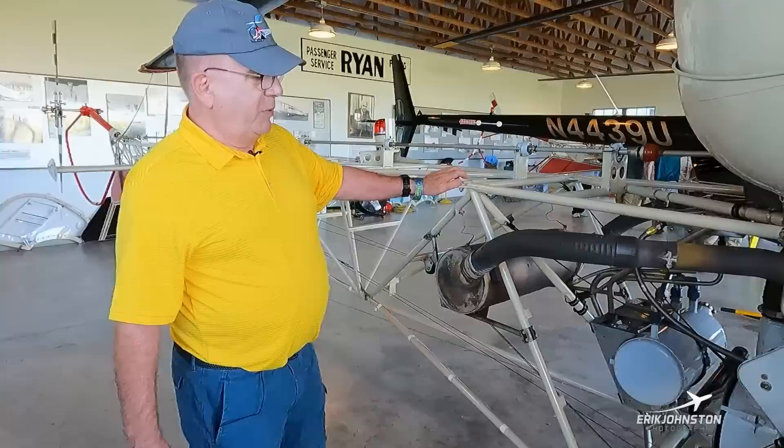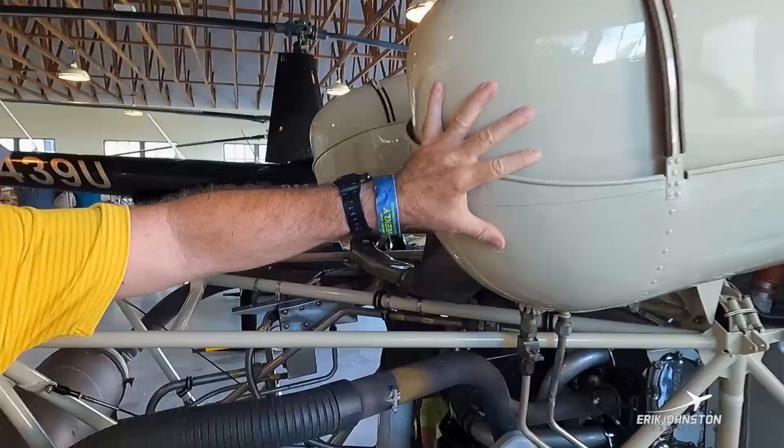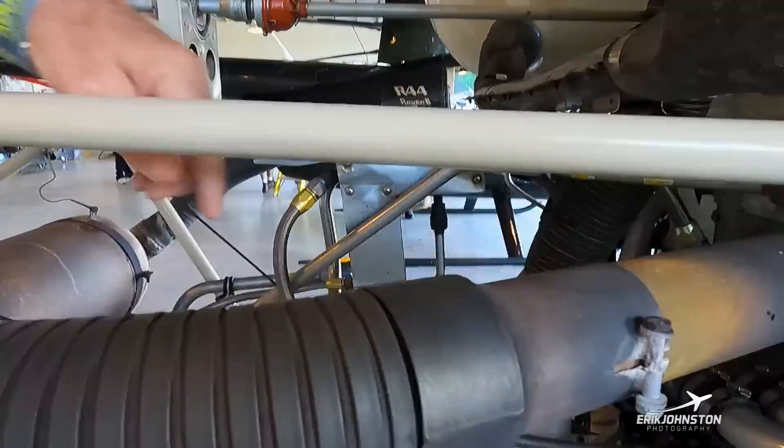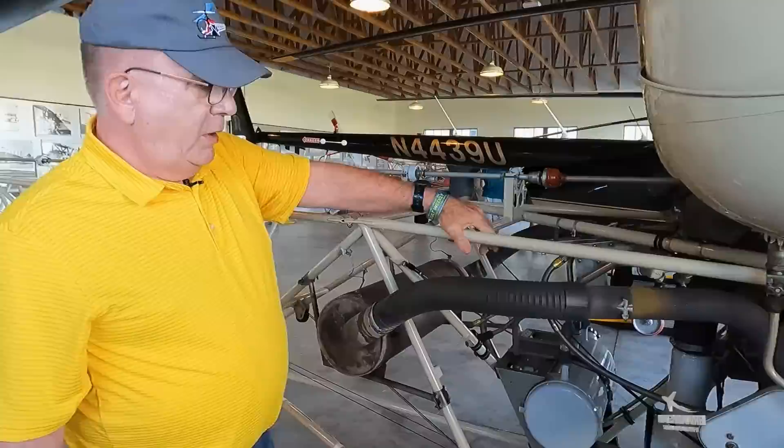The two tanks are interconnected and have sleeving on them so that if there's any leakage it gets drained out. Here are the tanks right next to the exhaust system, so you definitely don't want any fuel leaking on that. It goes through a gascolator and then down to the carburetor. All our air going into the carburetor is filtered on this helicopter.